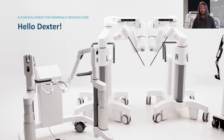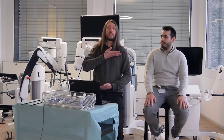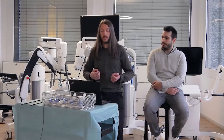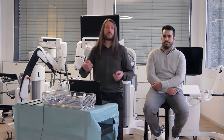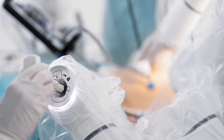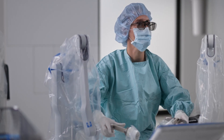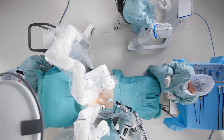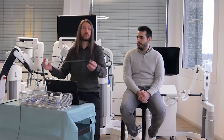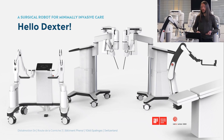Dexter is a surgical robot for minimally invasive care. If you think of surgery in this part of the body, one of the possibilities is to cut the abdomen open to have access to the inner organs. What we do instead is make tiny incisions to pass through some instruments and also an endoscope for vision. On the left part of this slide you see what we call the surgeon console, where the surgeon holds two handles to control the two arms of the robot visible in the middle of the picture. The surgeon has seven degrees of freedom to position the tip of the instrument in 3D, with a fully articulated wrist at the end.